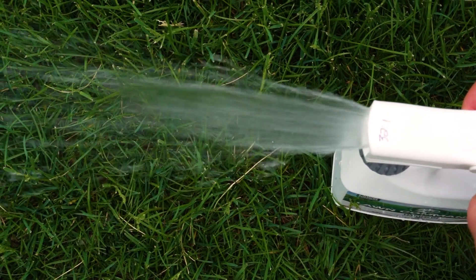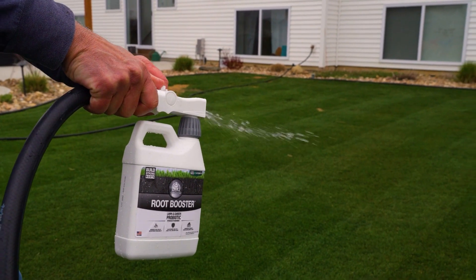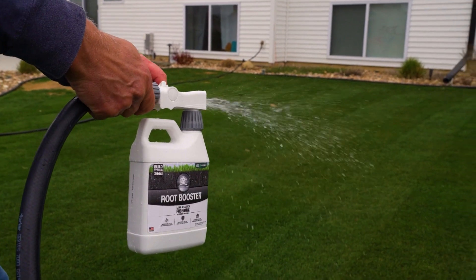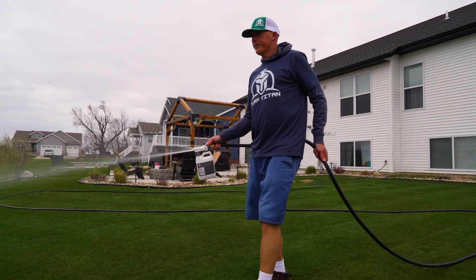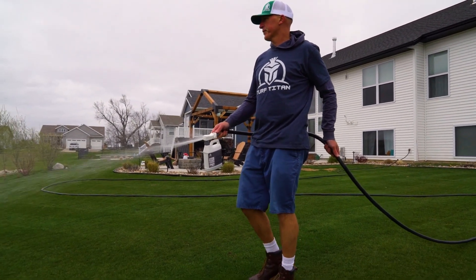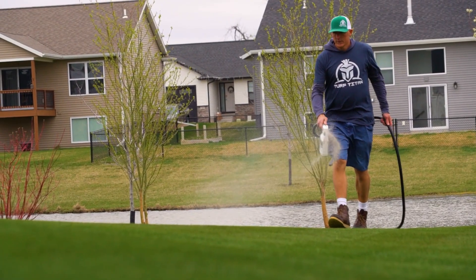My second favorite — if not my favorite — the one I found myself using the most is the Root Booster. Why? Because it contains humic. It increases nutrient uptake within the roots and sends it to the plant. It also acts more like a vitamin, like a daily vitamin that we would take. This helps with stress and disease resistance.